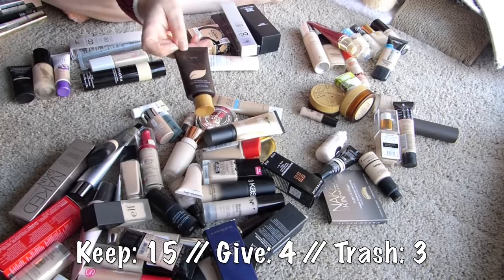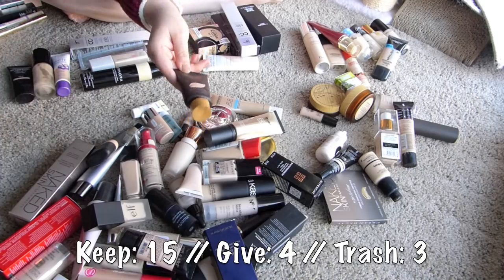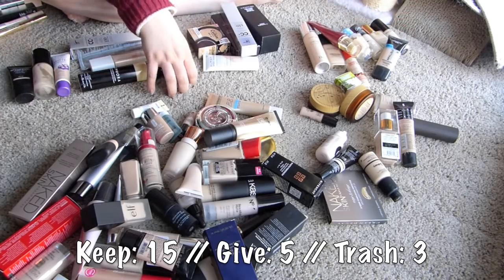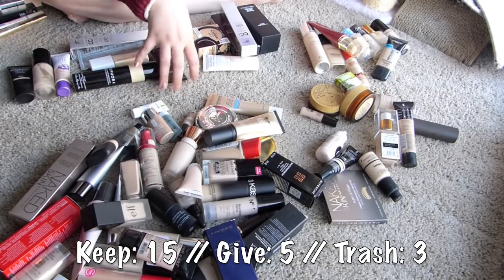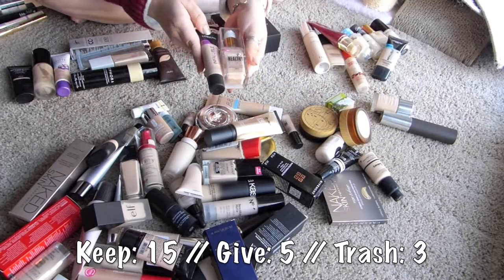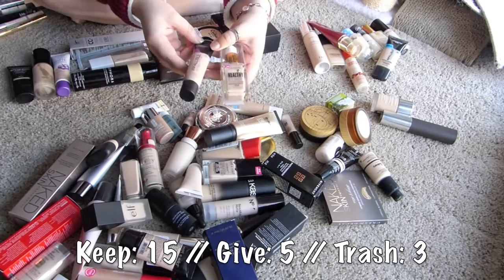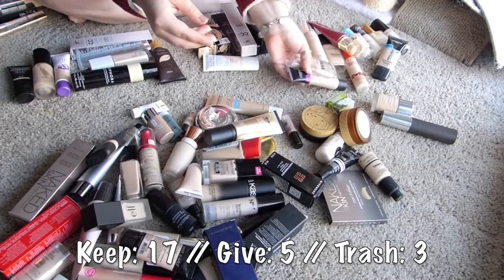I initially really liked this Tarte foundation when I first tried it out, but after further testing it's just okay on me - not the greatest for me. So I am gonna give that away. I have plenty of other foundation. Here are two that I wanted to continue trying - the L'Oreal Total Cover Infallible foundation and the CoverGirl Healthy Elixir - I remember liking them at the time but wanted to test them in winter, so I want to keep testing those.